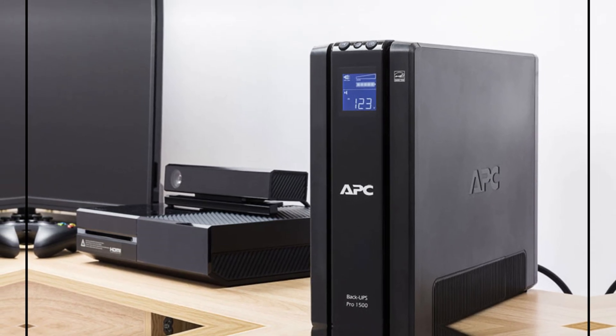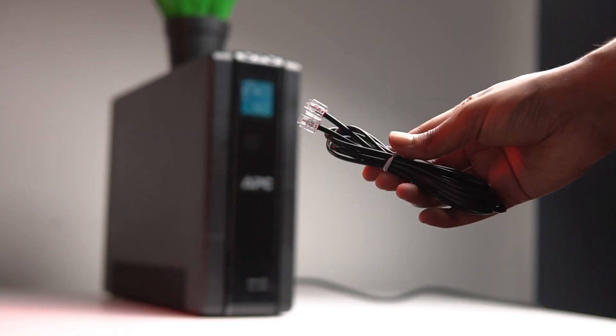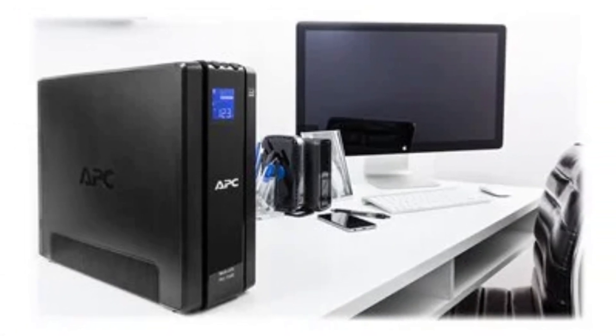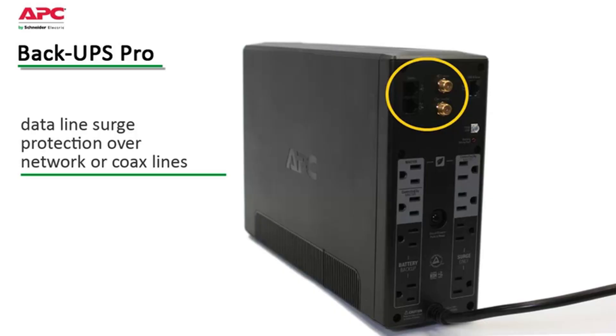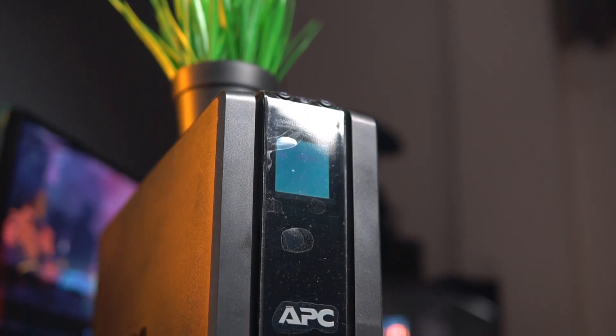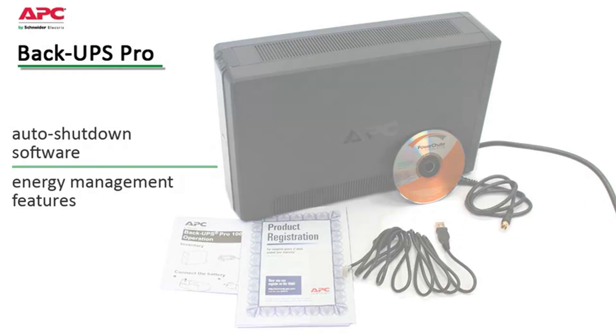What stands out most is its user-friendly design and reliability during power interruptions. I appreciate how it supports essential devices without being bulky or cumbersome. Choosing the APC BackUPS Pro 1500 Volt Amperes means investing in dependable power protection. You'll gain peace of mind knowing you have a solid backup ready when needed. Explore this impressive battery backup today.